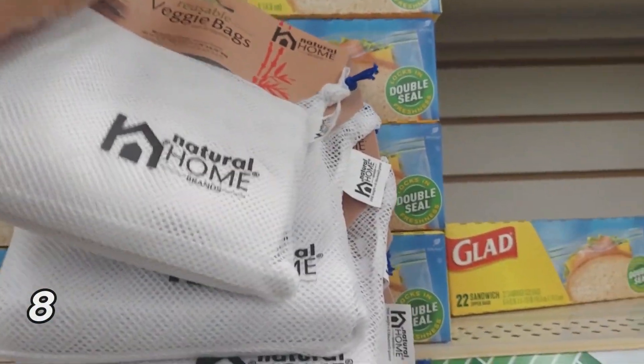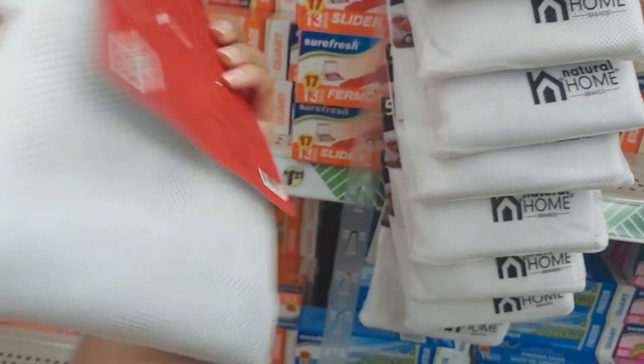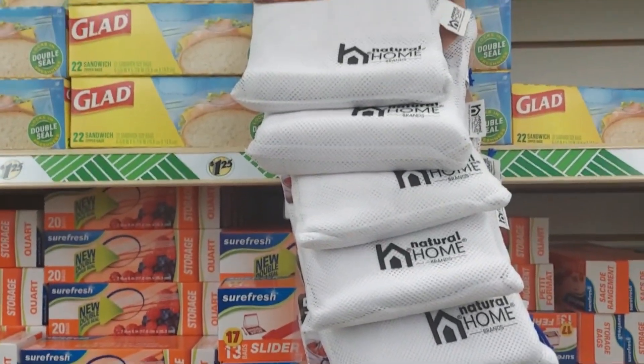Reusable veggie bags. These veggie bags are a great way to carry your groceries from the store — no more plastic bags. This comes with four 11-by-14 bags and one 6.75-by-6.75 bag, so that's five bags for $1.25. That is really good. You don't have to use these for veggies — you can also use them for fruit or anything else. It's a great way to cut back on plastic bags and you're also doing good for the environment and decluttering your kitchen.